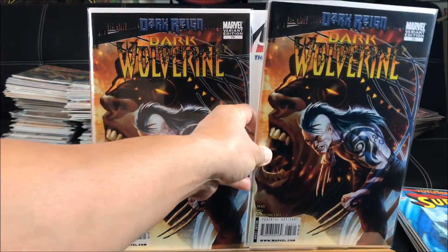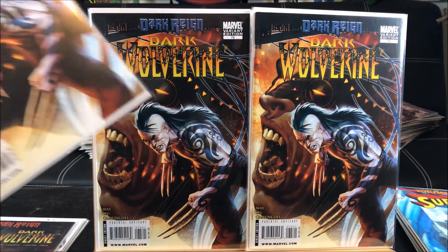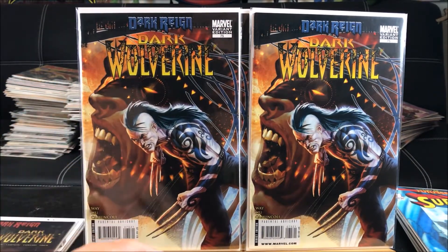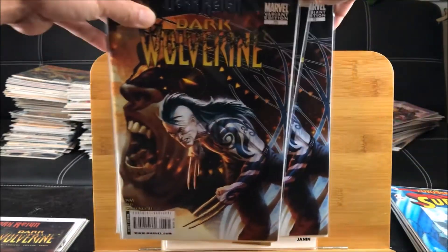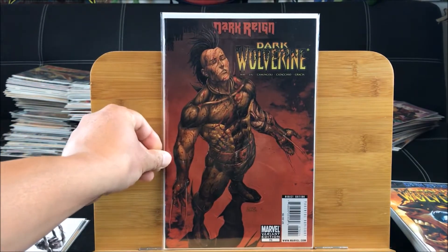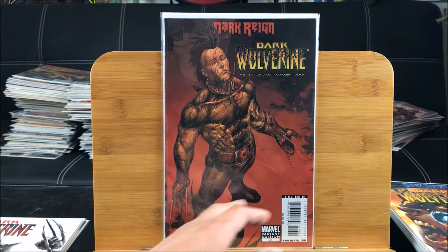I got a couple of these Dark Wolverine variant editions - and by the way, I totally forgot to mention: I paid a dollar each for all of these. This is the special Young Guns variant cover with really nice artwork. I definitely appreciate Marvel for putting out a variant edition. Here is the Dark Wolverine variant edition number 76, also a Young Guns variant, and that one is going for about nine dollars. You can see the two or three claws there in different positions - pretty weird.